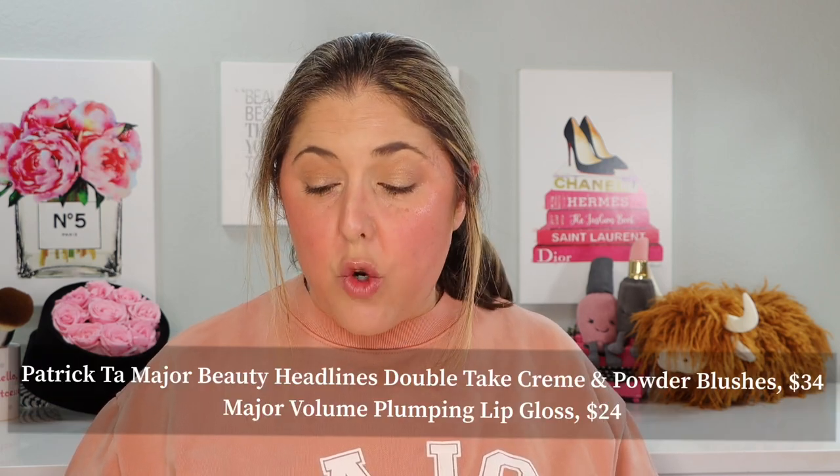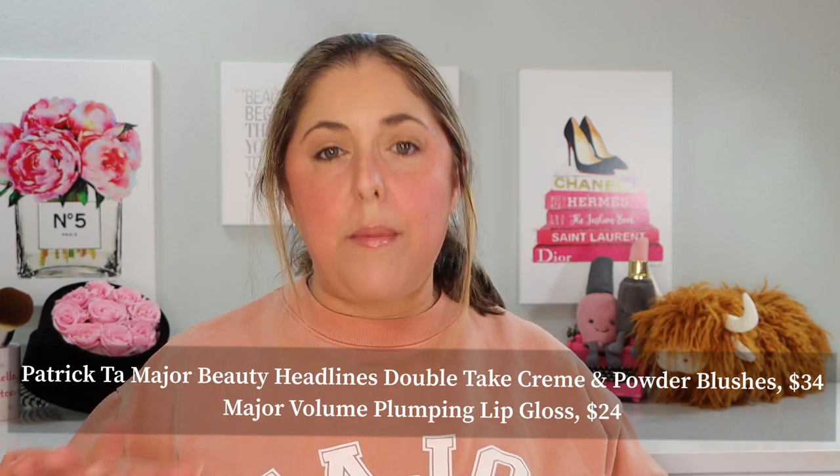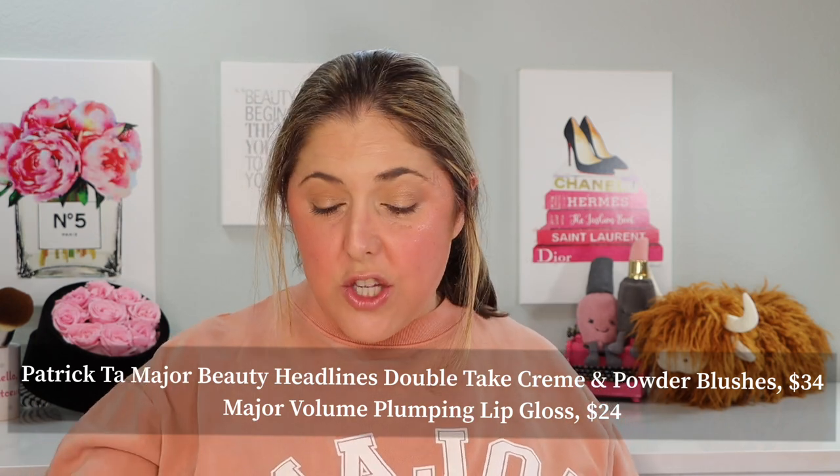Patrick Ta has released some new Major Beauty Headlines double take cream and powder blushes. We'll talk about what's new and what's kind of new. He has also released five shades of his Major Volume Plumping Lip Gloss, and those are all new. I have all the shades here except one, which I'll explain. And I am very heavily wearing one now — a little heavier than I normally would — but I just wanted you to get an idea of what they look like.